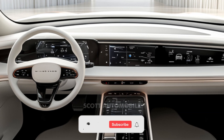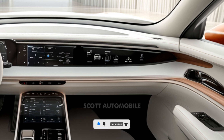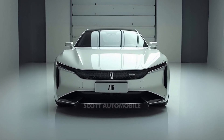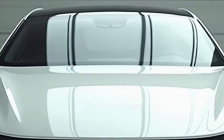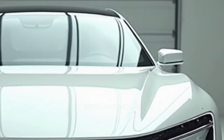Even the entry-level Pure and mid-range Touring trims offer impressive specs and features without requiring you to break the bank. In fact, the Pure model starts at a much more approachable price, making it a compelling choice for those looking to step into the world of premium EVs.